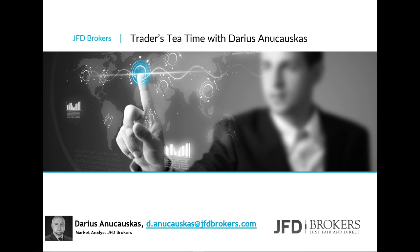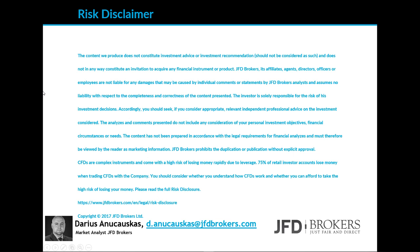Before we start looking at the charts, let's quickly have a look at our risk disclaimer. The content we produce does not constitute investment advice or investment recommendation, should not be considered as such, and does not in any way constitute an invitation to acquire any financial instrument or product. A few seconds for you to read the rest, and we can continue.